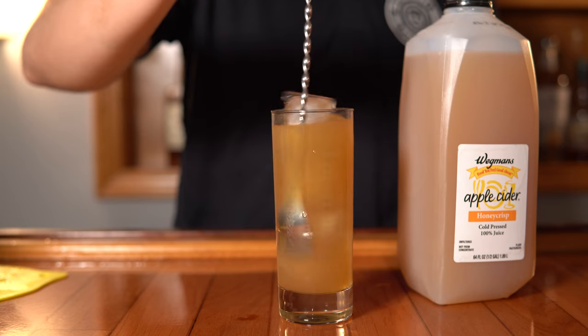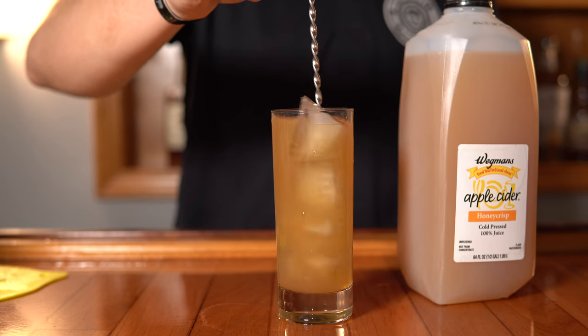We recorded and made all these cocktails at once, so some of them may not look like they have ice because they were sitting out for a while. The steps: add the spirit of your choice — we went with St. Lawrence rye whiskey — then add the bitters, ice, and top with apple cider. Give it a quick stir, skip the garnish, and now we're going to try it.